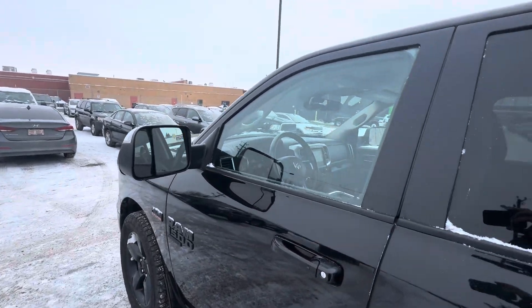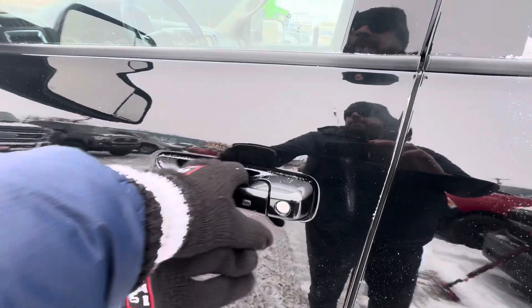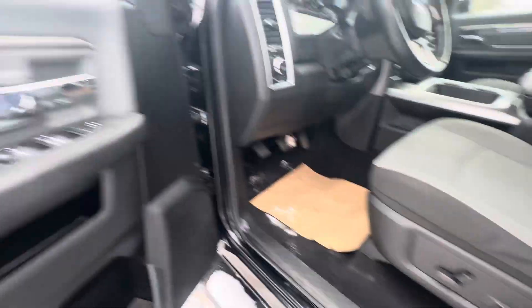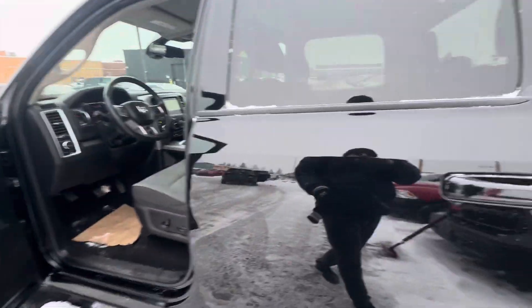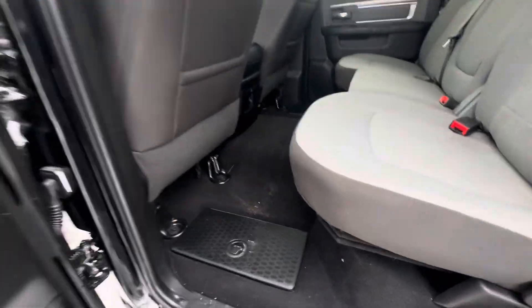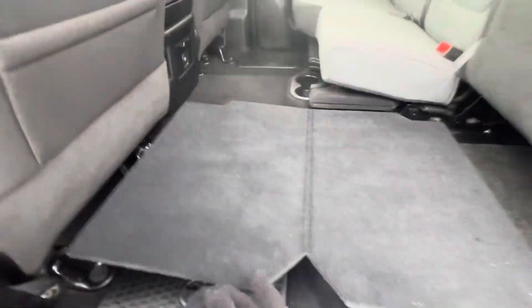It has a remote start built on the key fob — sorry I have my gloves in the way. You also get proximity keyless entry, a full power seat, one-touch windows in the front, and of course regular power windows in the back. You have air, tilt, cruise, and power windows. It also comes with the RAM bin storage here and the workbench that pulls out.